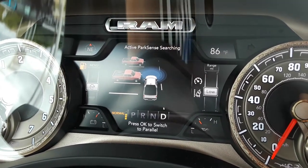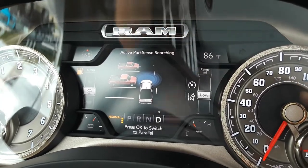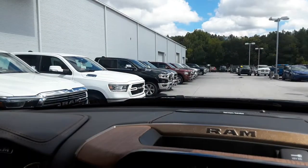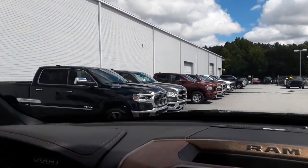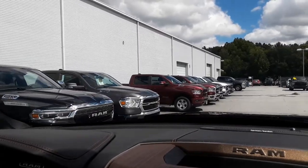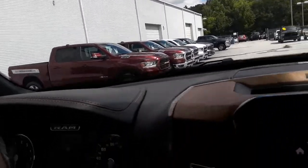So it's sensing for a perpendicular parking space on the left-hand side. Now as I start to drive, it's going to be sending signals out trying to find one. Hopefully it does its job and picks up this one right here to our left, and it's going to tell me to stop once it finds it.